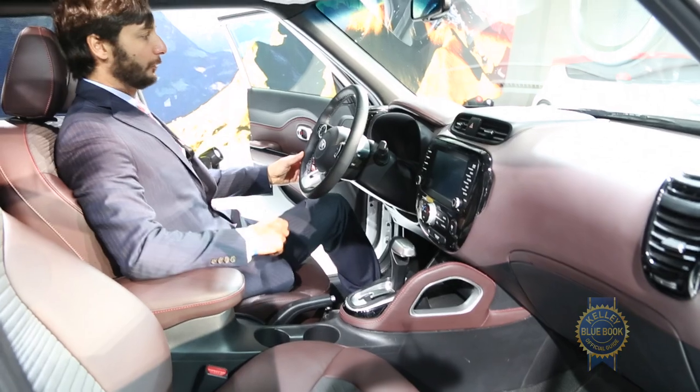Maybe my favorite part is that the roof has got a canvas rolling top, so you have exposure to the outside elements. And then you've got the rack going over the top, so you can get all your sweet lifestyle gear crammed onto the Soul, because I know you'll be taking it to the mountains.